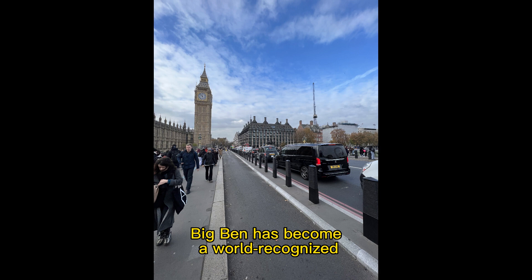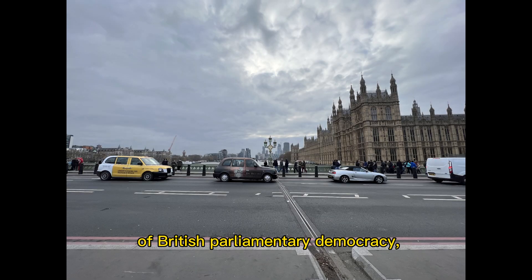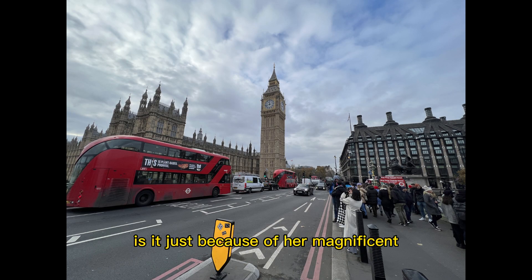The reason why Big Ben has become a world-recognized symbol of British culture, one of the most prominent symbols of British parliamentary democracy, and listed as a UNESCO World Heritage Site — is it just because of her magnificent appearance and beauty?